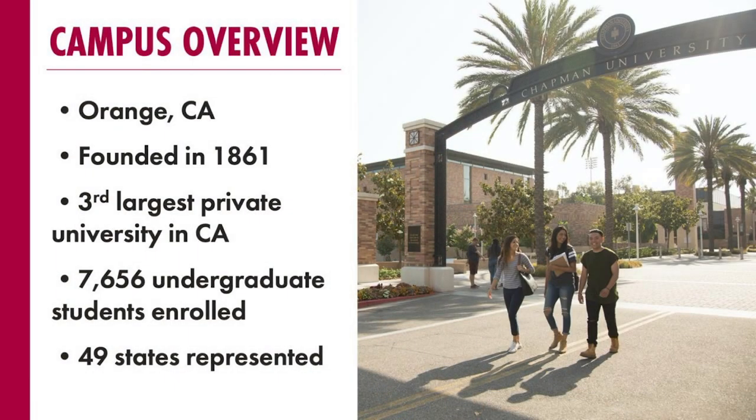Here's a little bit of a campus overview. We're located in Orange, California, which is right in the heart of Orange County, so we've got tons of attractions nearby and the weather is basically 75 and sunny year-round. We were founded in 1861 and we're currently the third largest private university in California. We have a total undergraduate enrollment of about 7,600, a graduate enrollment of about 2,000, and representation from 49 different states and 82 different countries around the world. We're a very diverse campus and it's something that we really pride ourselves on.